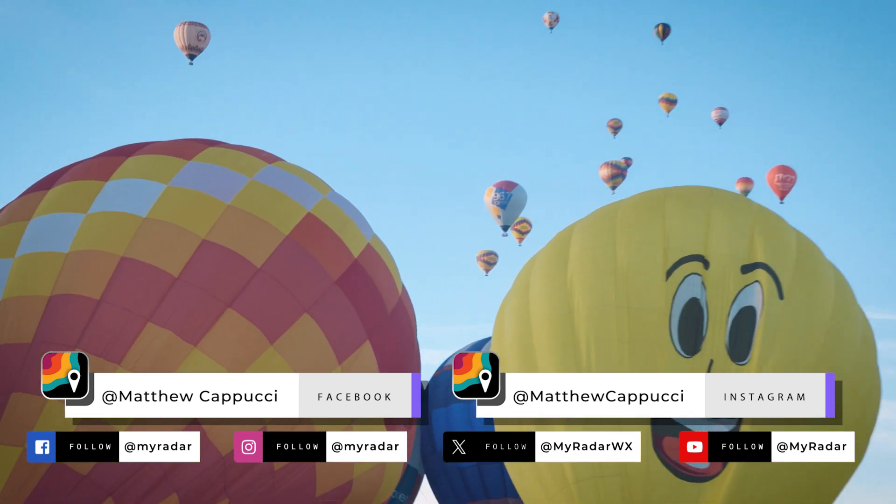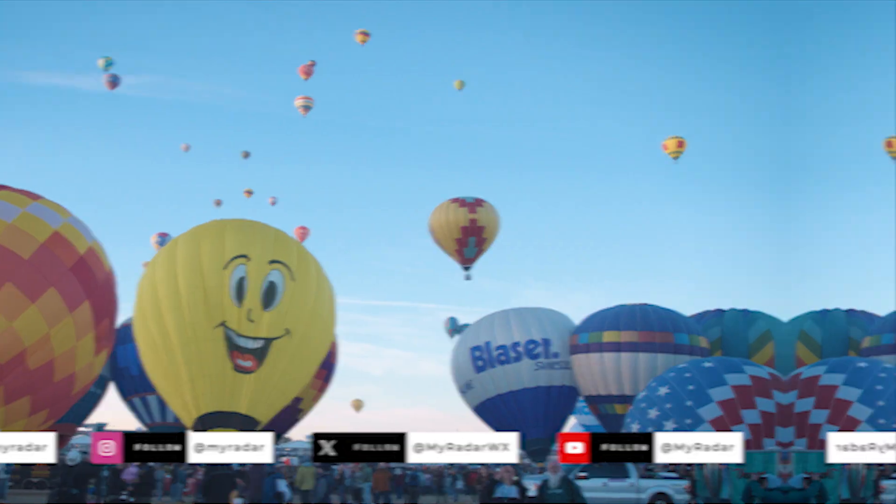I was actually out sick last week, so my apologies for not being here, and sorry if I still sound a little rough. By the way, if you don't already, follow me on Instagram and Facebook. I have some really cool previews of our Balloon Fiesta eclipse trip coming up on there, and of course we'll have a full video here in the MyRadar app.